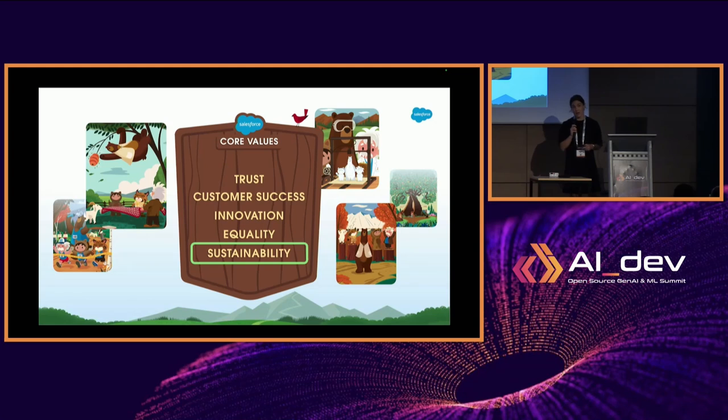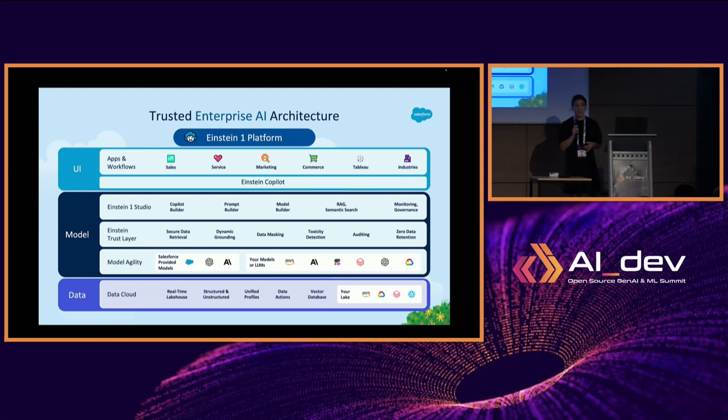Sustainability is something close to my heart and why I'm particularly proud to work for Salesforce. You probably best know us for our CRM products — we have a number of clouds, which are essentially software-as-a-service offerings. Over the years, we've also acquired products like Slack, Tableau, and MuleSoft. From about 2014, we started looking into how AI can enhance our products, starting with predictive AI and in recent years shifting towards generative AI as well.